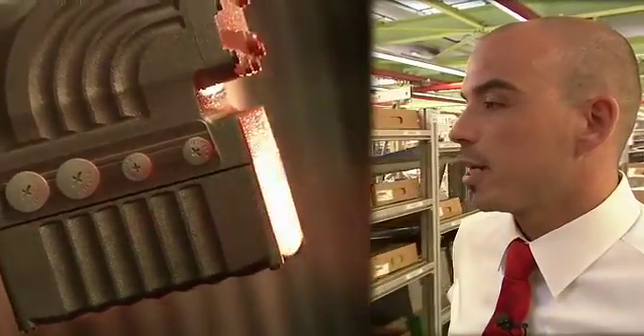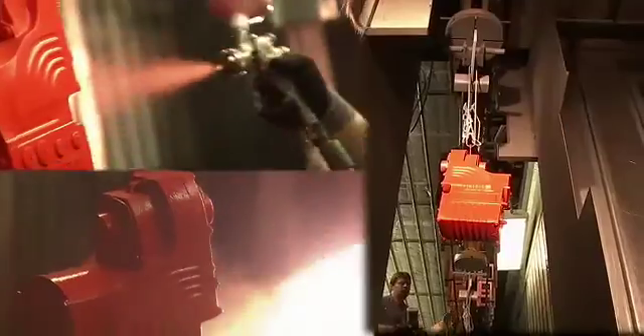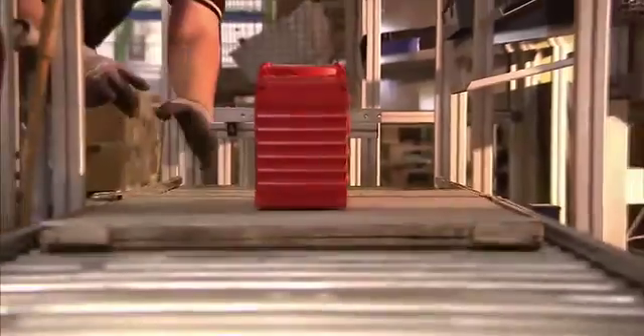The hygienic surface and its anti-stick properties make it particularly suitable for use in the food and beverage industry. SEW delivers movigear drives to customers only a few weeks after ordering.